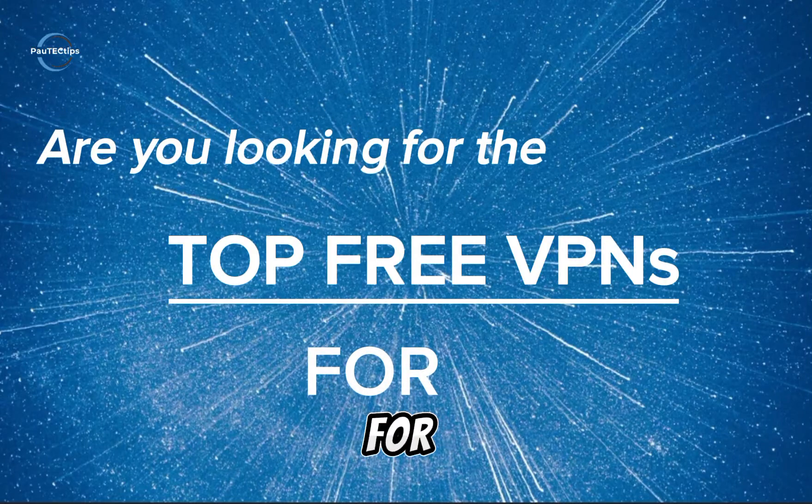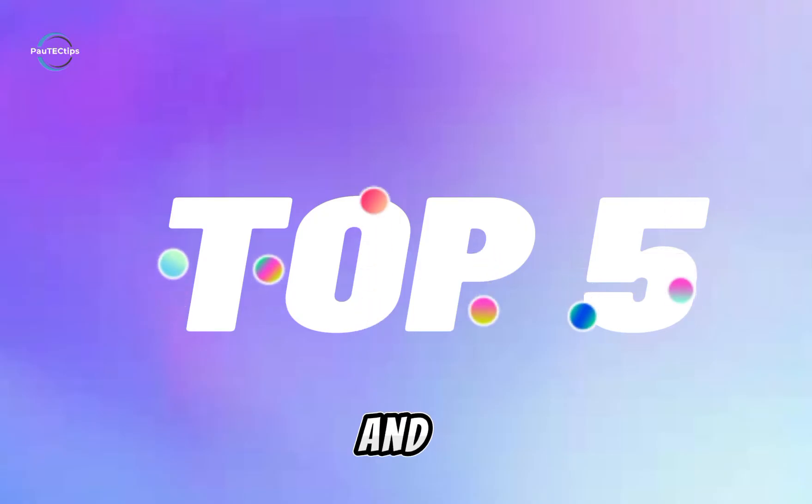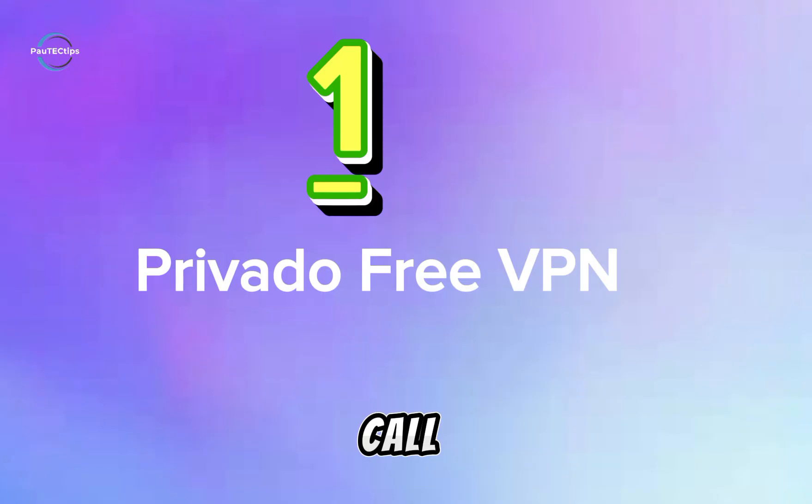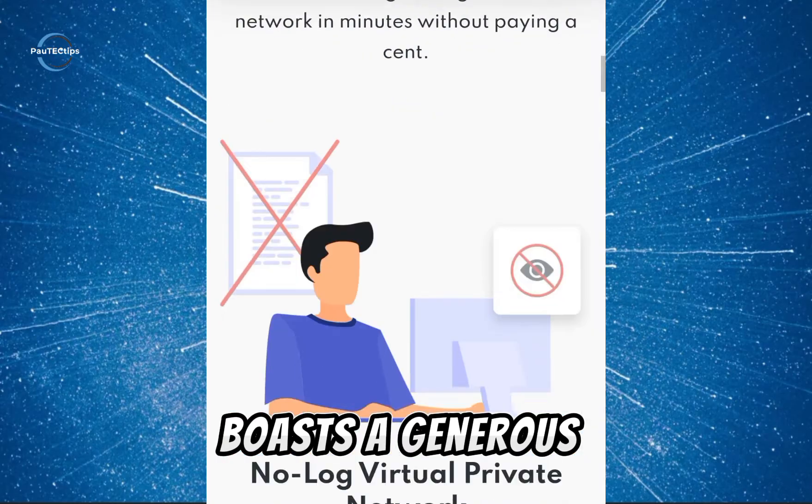Are you looking for the top three VPNs for your Android? I've got you covered with five. Number one: ProvidVPN — I call this one the unblocking champion. ProvidVPN boasts a generous 10 gigabytes of high-speed data per month.